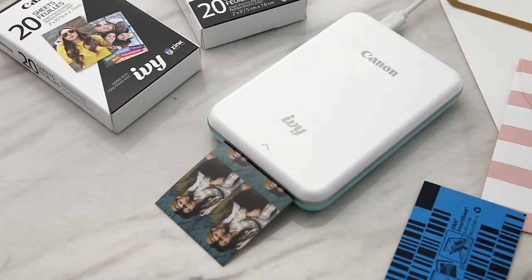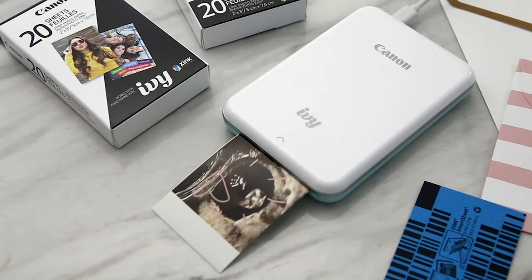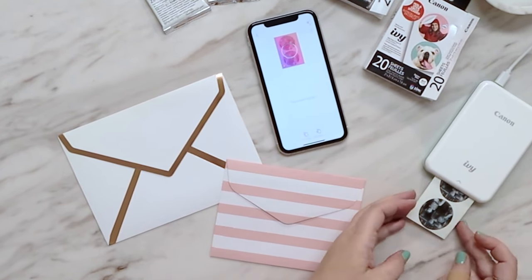You can airbrush photos, change color saturation, brightness, and more, making it perfect for photographers who like to make their images look flawless before printing. The photo sheets also have a peelable back so you can turn your images into stickers.